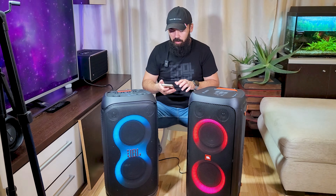I saw a difference. At 40 or 45 hertz, the bass from the JBL Party Box 320 is much more powerful than the 310. But at 20 hertz, the JBL Party Box 310 is much more powerful than the JBL Party Box 320.